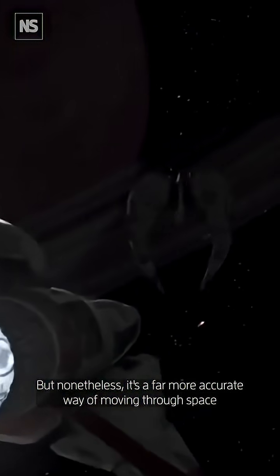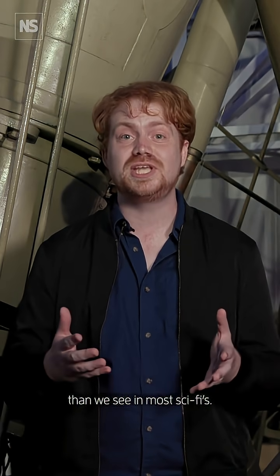But nonetheless, it's a far more accurate way of moving through space than we see in most sci-fi. So, let's do this.